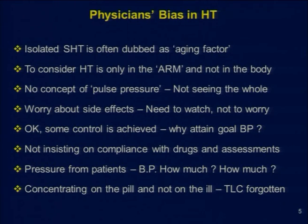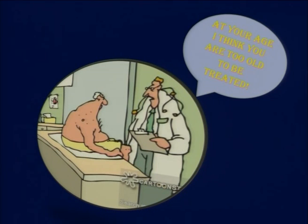Isolated systolic hypertension is often dubbed as an aging factor and not treated. Hypertension is considered only in the arm and not in the body — no concept of pulse pressure. There is worry about side effects, and when some control is achieved, physicians don't push for goal blood pressure. There is failure to insist on compliance, pressure from patients to not reduce blood pressure further, and focus on the pill rather than the ill — total lifestyle control is forgotten. Because of this, many physicians have been telling elderly patients that they are too old to be treated and don't need blood pressure management.